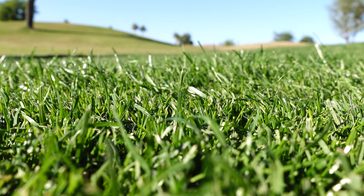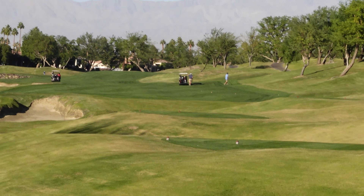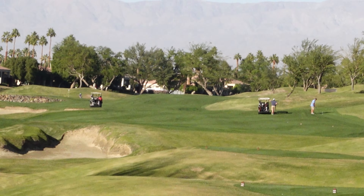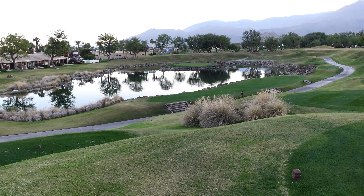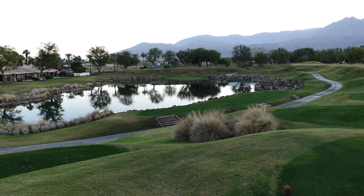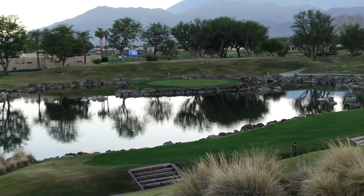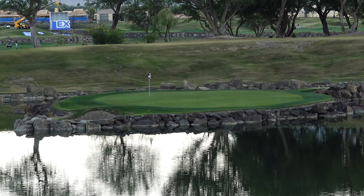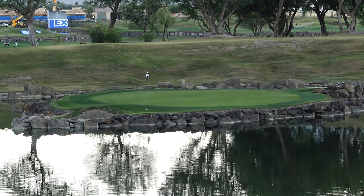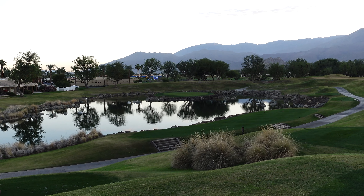One thing this course does have is crazy bunkers all over the place — they're huge and they're everywhere. This course also has some really cool holes. Hole number 17 is an island green called the Alcatraz — it's about 140 to 150 yards depending on the tee box. I did not hit the green here. I came up a little short, hit the rock, and it went in the water. Maybe next time.